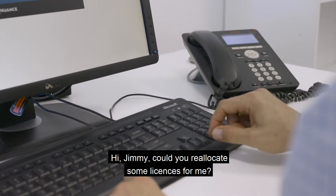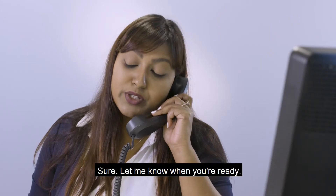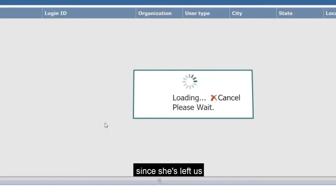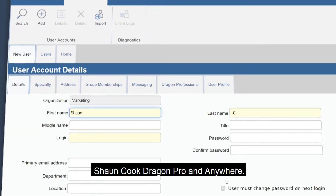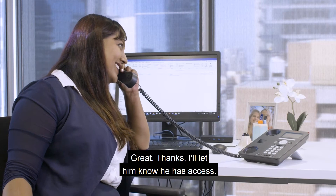Hi Jimmy, could you reallocate some licences for me in the Nuance Management Centre? Sure, let me know when you're ready. So I just need you to revoke Jessica Hughes' licences as she has left us, and also to add our new Marketing Coordinator, Sean Cook, to Dragon Pro and Anywhere. Great, thanks. I'll let him know he has access.